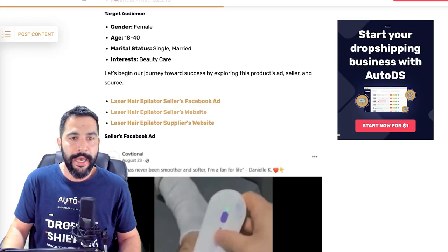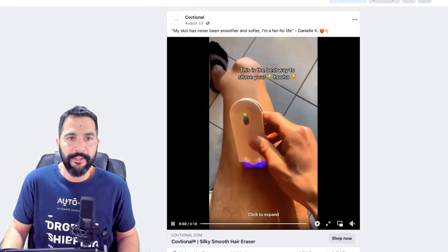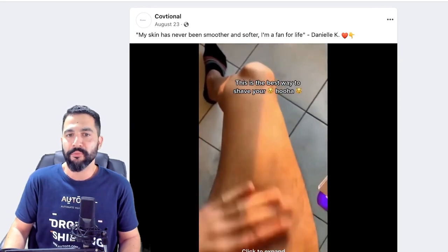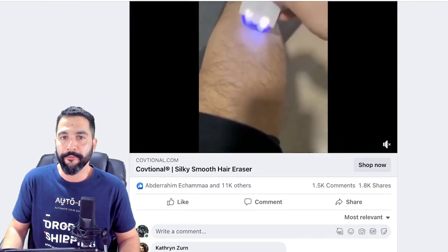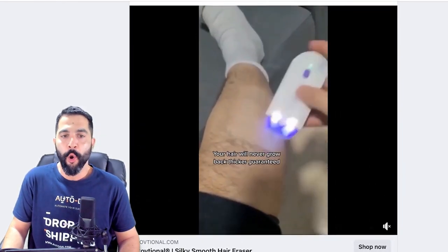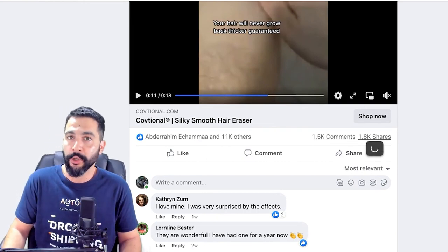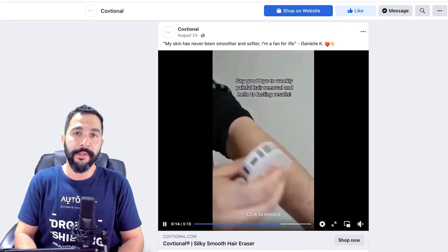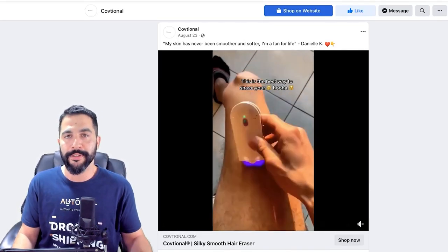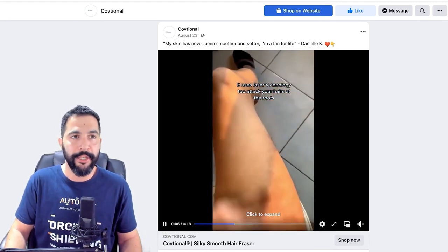Here's the seller's Facebook ad: 'My skin has never been smoother and softer. I am a fan for life.' Another testimonial, and it looks like these testimonials are working for some of these sellers. Right here we've got over 11,000 engagements, 1,500 comments, and another 1,800 shares — which is really important because people are actually sharing this with their friends and family, increasing the amount of engagements and sales conversions that this seller is getting.